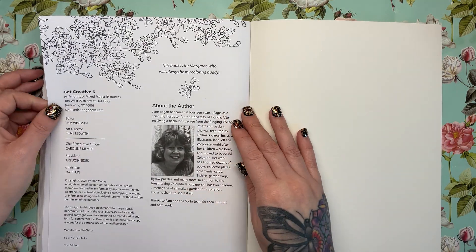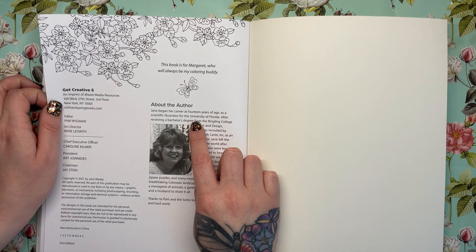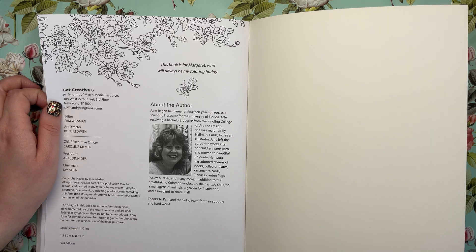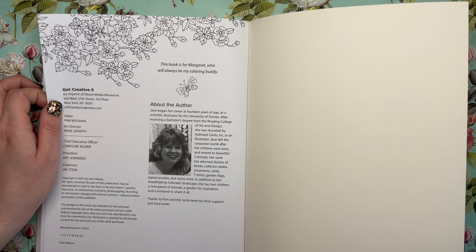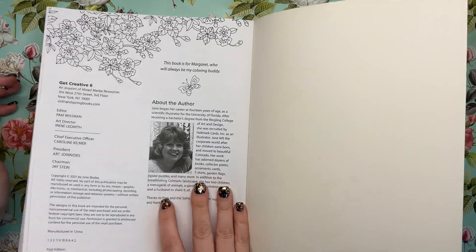And here she is — lovely Jane. It says she was a scientific illustrator for the University of Florida, and I think she now lives in Colorado, which is amazing. So thank you so much, Jane, for a beautiful book.